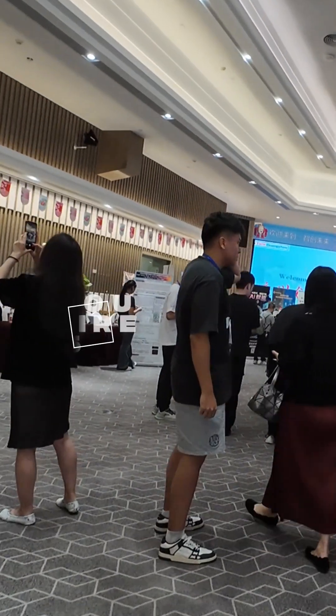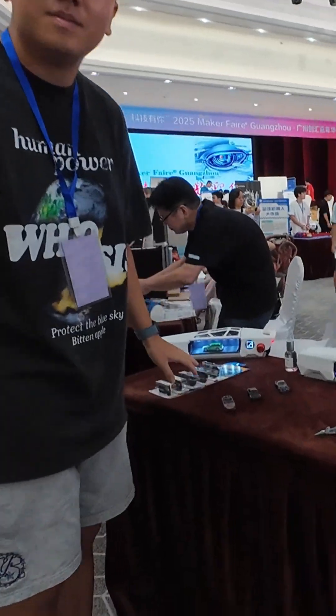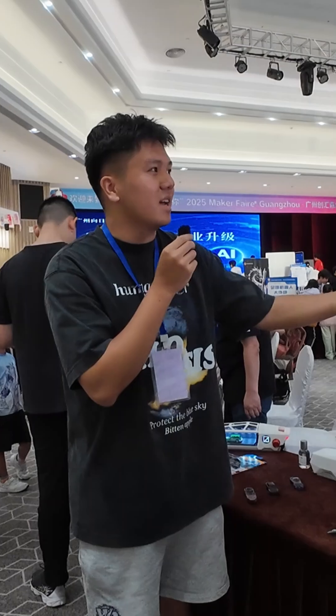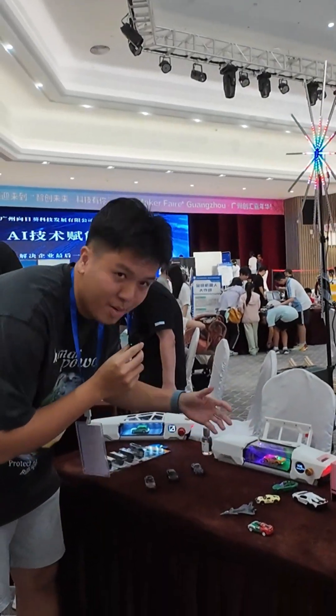My name is Howard, I'm a university student, and this is our group leader. Now our product is about a desktop wind tunnel model.